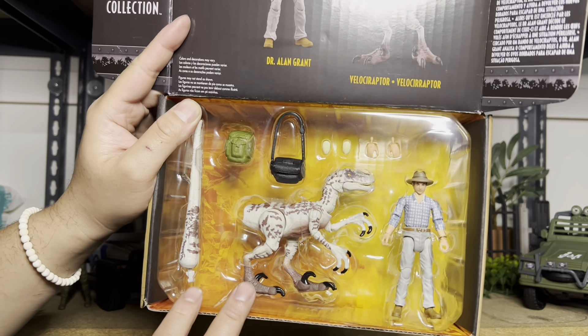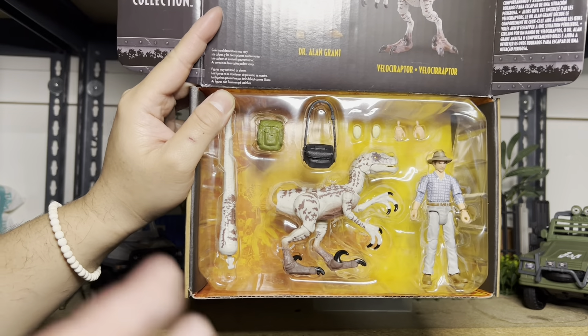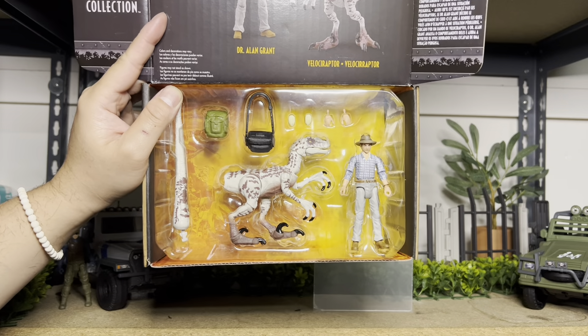So here it is. We have the female Velociraptor, Grant's backpack, his little side pack that you can put the Velociraptor eggs in, extra hands, and then Grant.